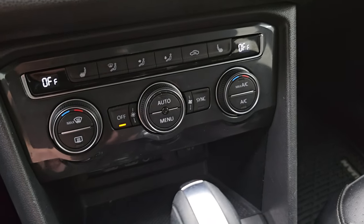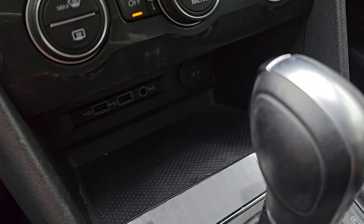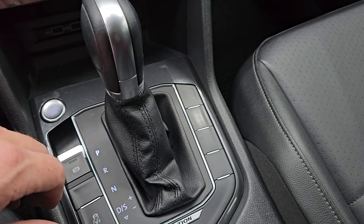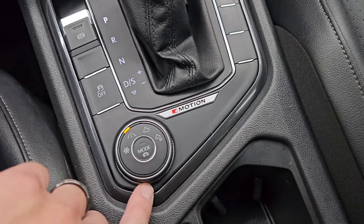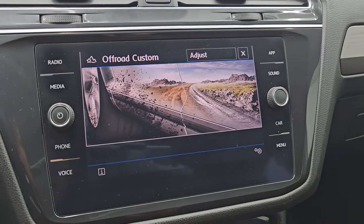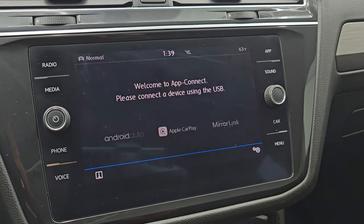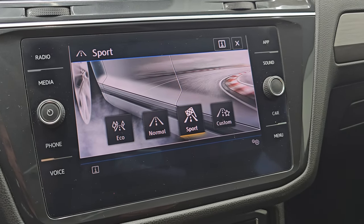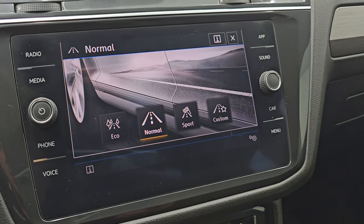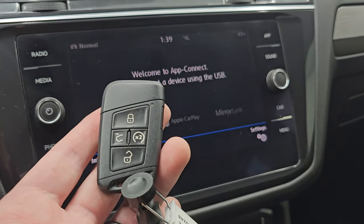Here are your heated seat buttons and your climate controls, including dual climate controls. Down here you get two USBs, an aux jack, and a 12-volt power point. Stability control and your 6-speed automatic transmission shifter. Start-stop capabilities. And then this is your 4Motion four-wheel drive system — you can do off-road mode, off-road custom, normal, and snow. On normal, you can change your drive modes to sport, custom, eco, and normal driving. Keyless entry with remote start on here as well.